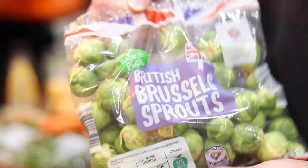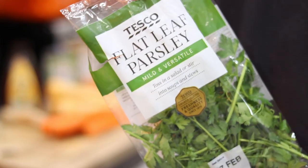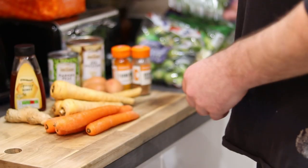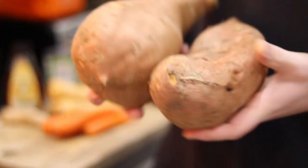I usually make enough to last around about two weeks, so we go to the shop every two weeks and buy fresh meat and fresh veg. Normally takes me about half an hour to prep, an hour to cook, and about half an hour to serve.